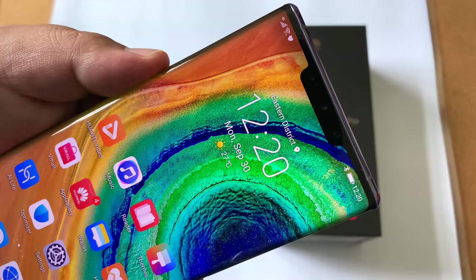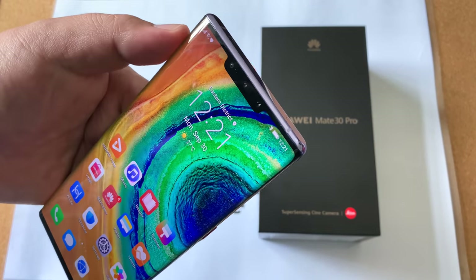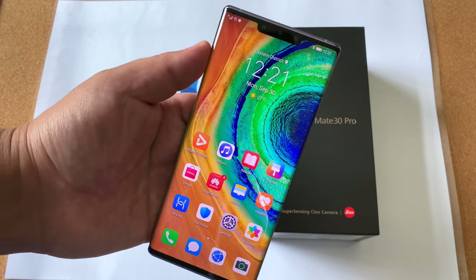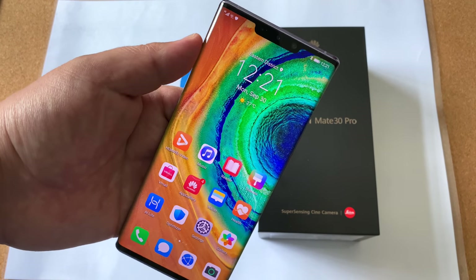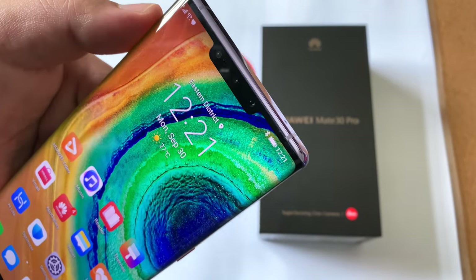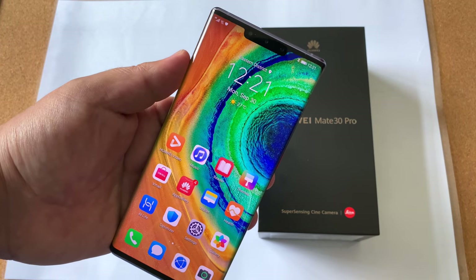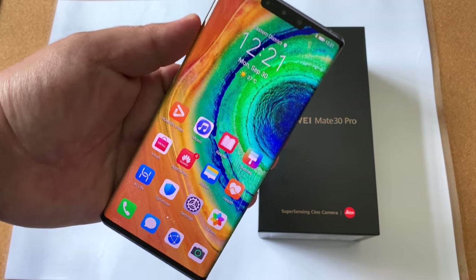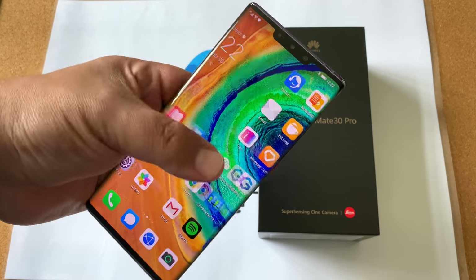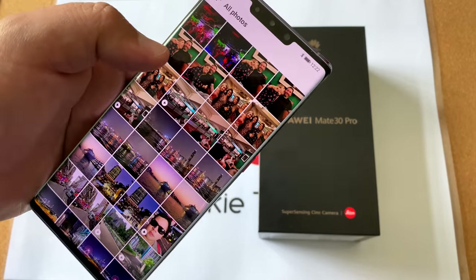The bottom bezels are tiny, and yes while the top bezel is a little bit bigger including the notch, there's so much technology housed in that notch area that I think you can look past it. Some of you may say it's a deal breaker, but then you'd miss out on the tremendous face ID and great front cameras the Mate 30 Pro offers. It's a non-issue for me, just like it's a non-issue on the 11 Pro Max. Watching content on this phone is just great.